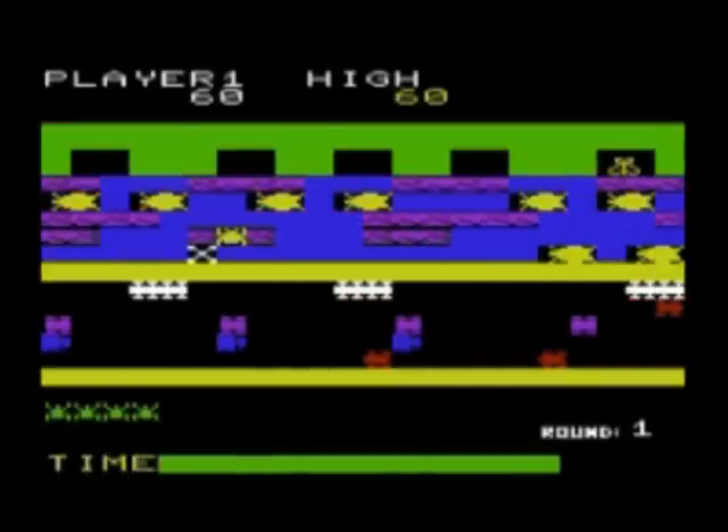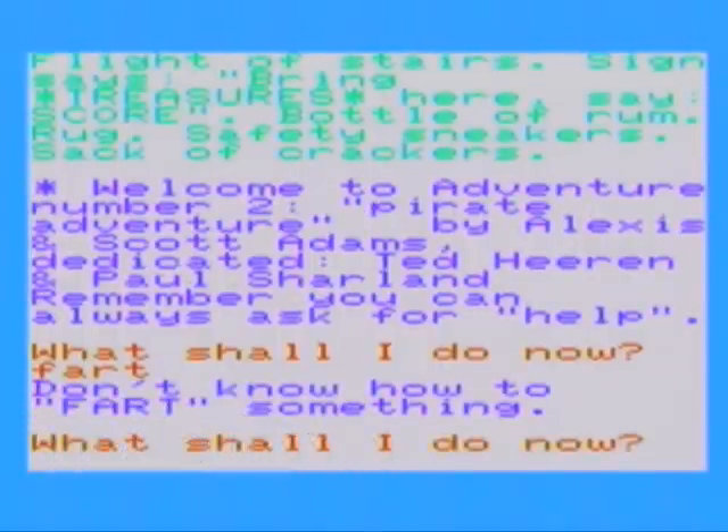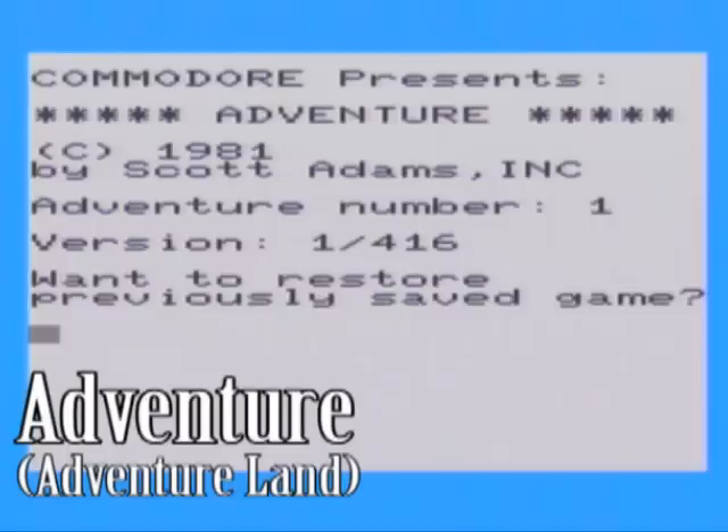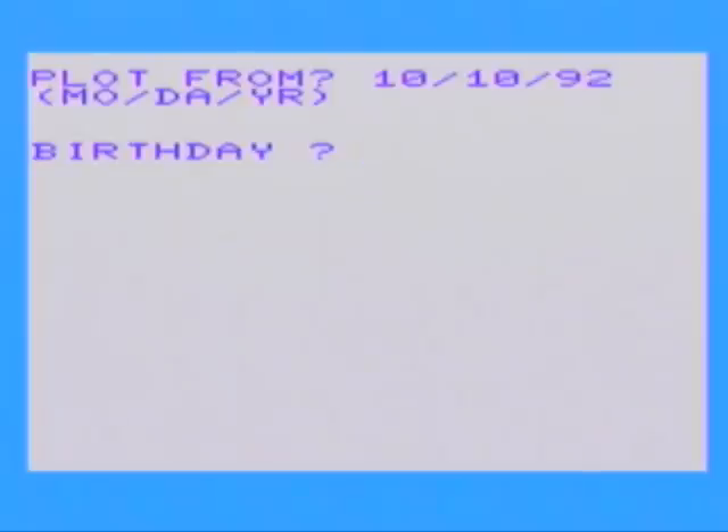There are also several text adventures on cartridge, such as the Adventure series — Pirate Cove, The Count, and just Adventure. There are no graphics at all, but they're very engrossing if you let your imagination take over. And as with any machine, plenty of lame and just plain weird titles are all over the place.